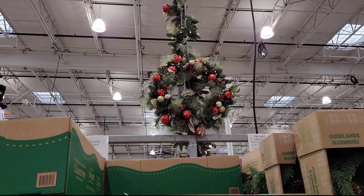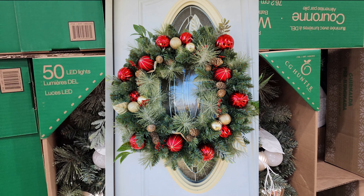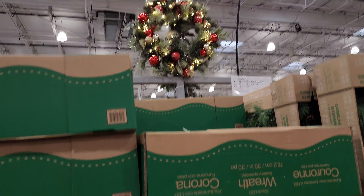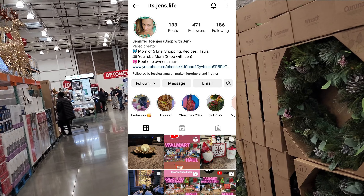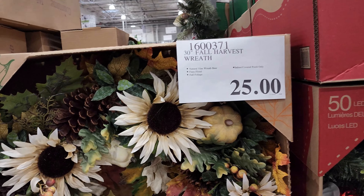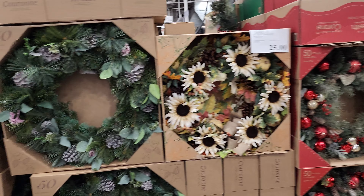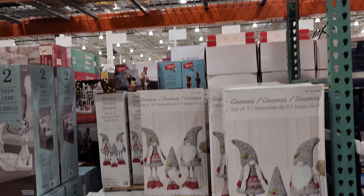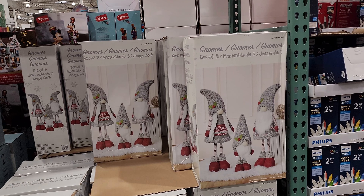If you follow me on Instagram you'll see that I just put this wreath up at my house — it's so gorgeous. They also have it in the silver color; I got the red. Go to the description box below for my Instagram link — give me a follow over there because I post in my stories every single day. This fall wreath is only $25, awesome! And these little gnomes — I got these months ago right when they first came out, and they are so cute.